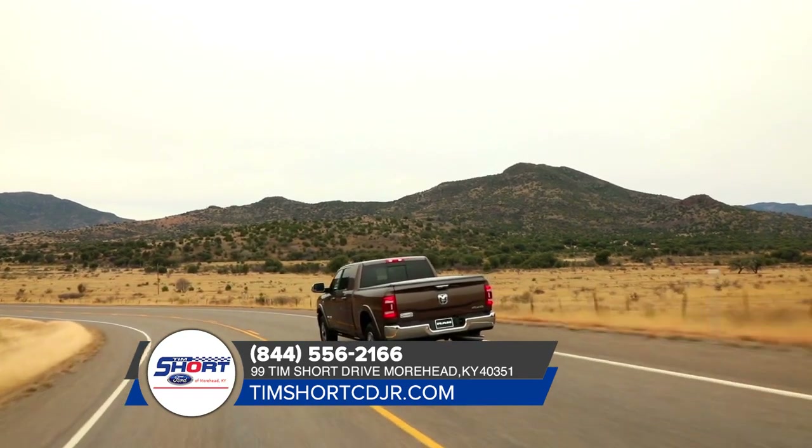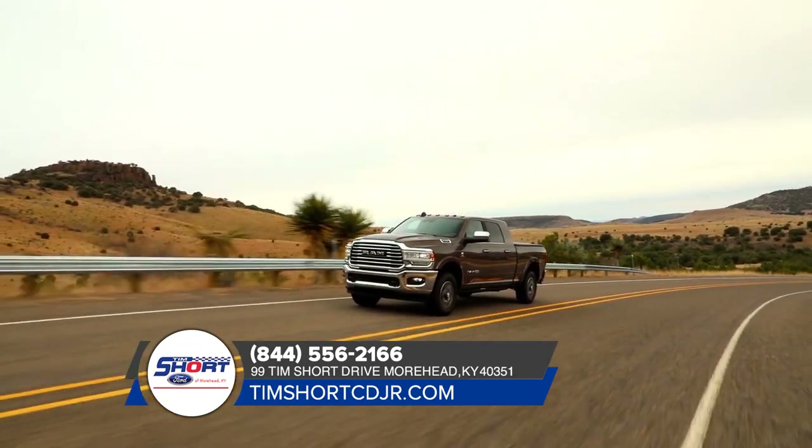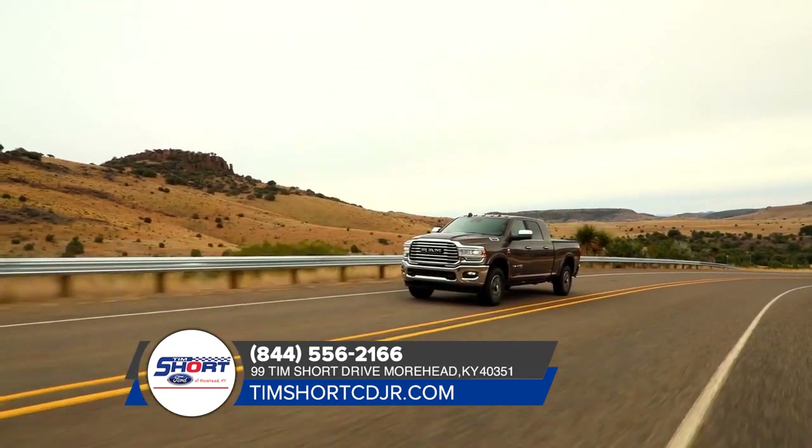Built with provisions for a fifth wheel and a gooseneck hitch, the crossmember seamlessly connects your trailer with the frame of your heavy-duty truck.